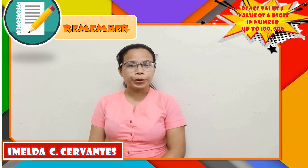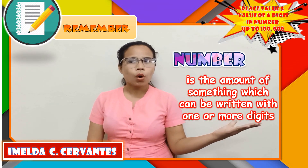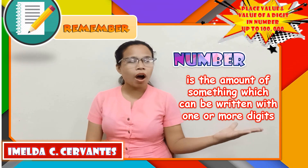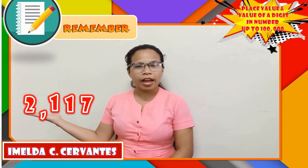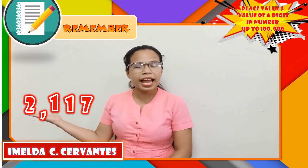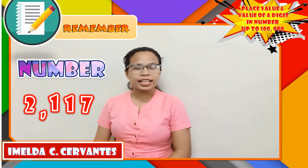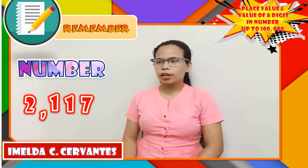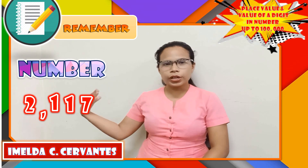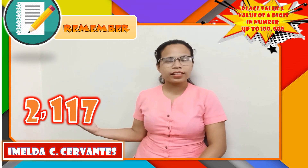So, what does a number mean? A number is the amount of something which can be written with one or more digits. 2,117 is an example of a number because it is a combination of 4 digits: digit 2, digit 1, digit 1, and digit 7.